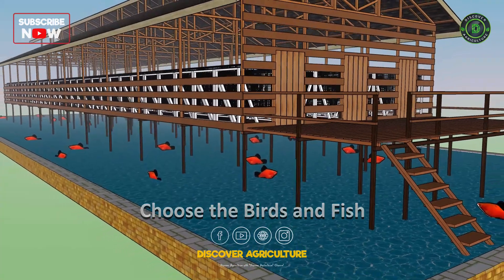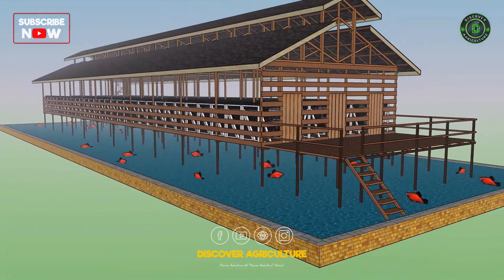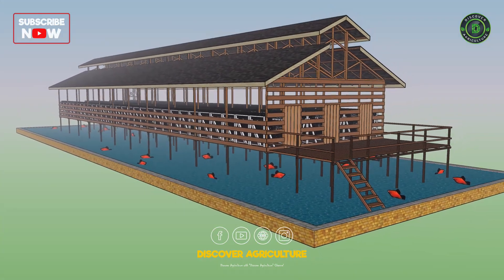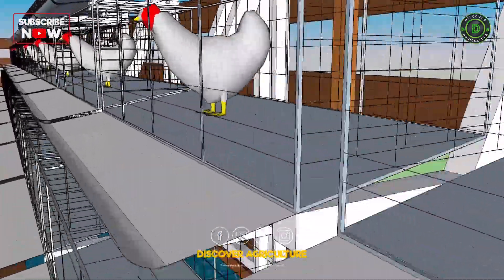Choose the birds and fish: introduce the birds and fish into the system gradually, monitoring their health and growth regularly. Feed the birds and fish a balanced diet to ensure optimal growth and productivity.